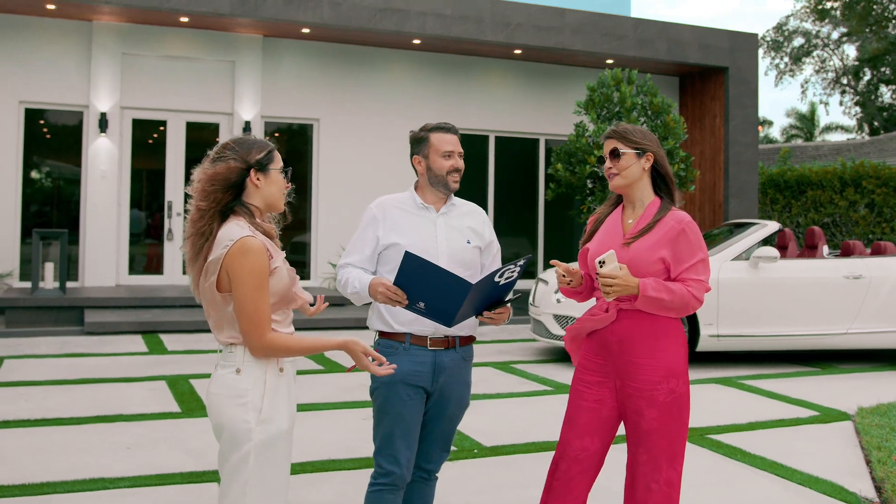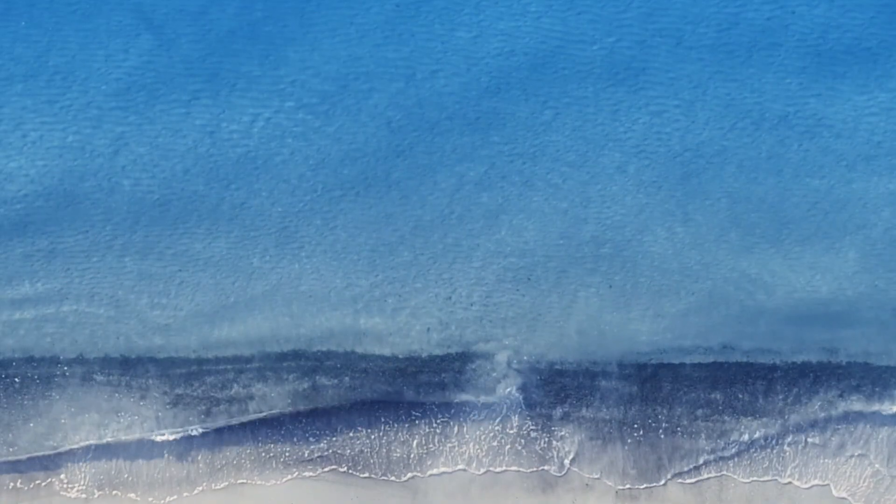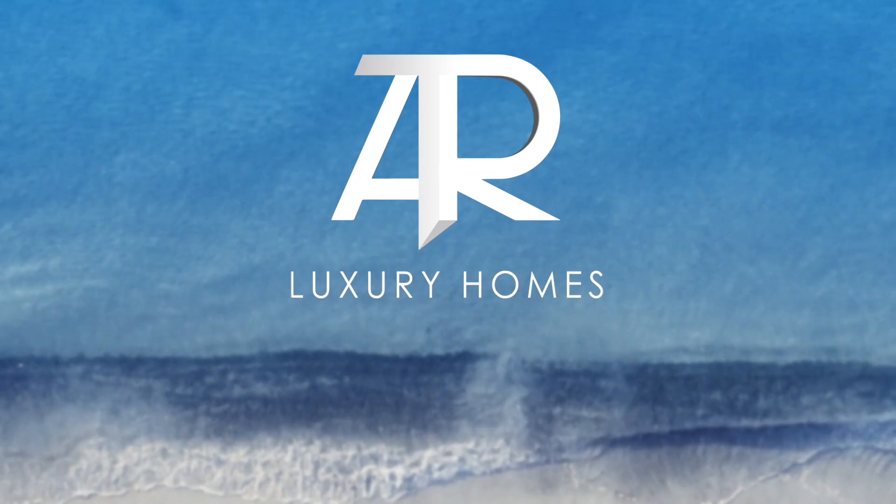Are you looking to buy or sell in the Miami area? My team and I are here to help. Just contact us at ATR Luxury Homes. We'll see you next time. Bye.